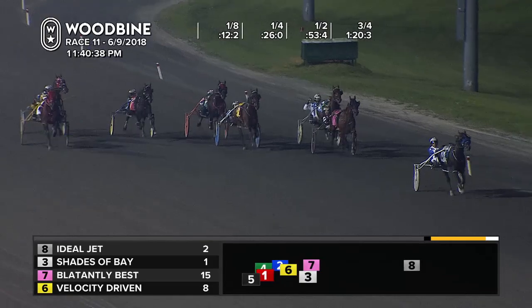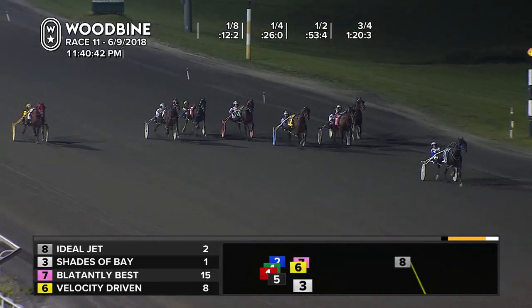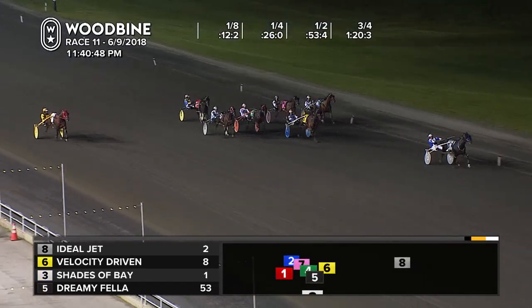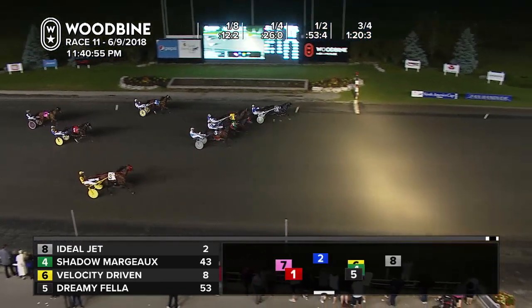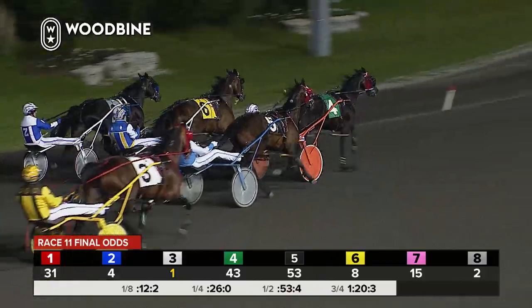Badly bearing out as Shades of Bay now on the far outside. Scooting up the inside now, trying to find room there on the far outside. Closing up is Dreamy Fella, then between them Velocity Driven. Up the inside late, Nickel Bag. It's Ideal Jet coming to the line, needs the line. And it's Ideal Jet trying to survive those tough fractions — and will. Ideal Jet, a winning score in 1:50.